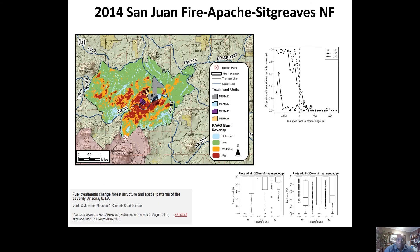We went back to the Apache-Sitgreaves National Forest on the San Juan Fire, where within the first day the wildfire burned through some thinning treatments that were designed to improve wildlife habitat. What we showed was that those treatments were also effective at changing fire behavior.